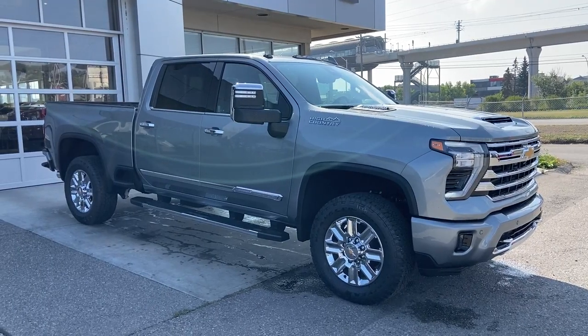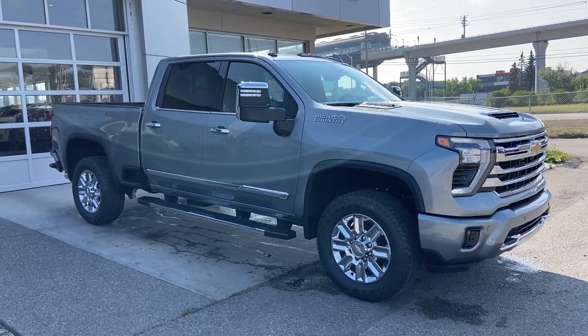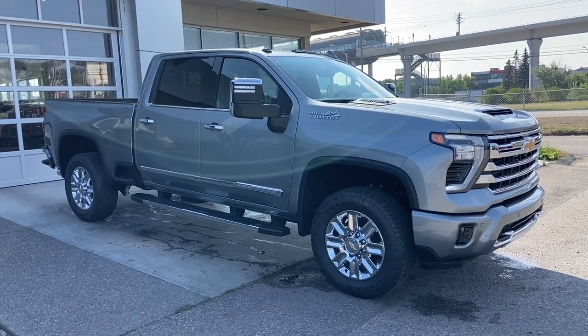Thank you for watching this brief walk-through on the brand new 2024 Chevrolet Silverado 3500 HD High Country. If you have any questions or inquiries, please contact our sales department.